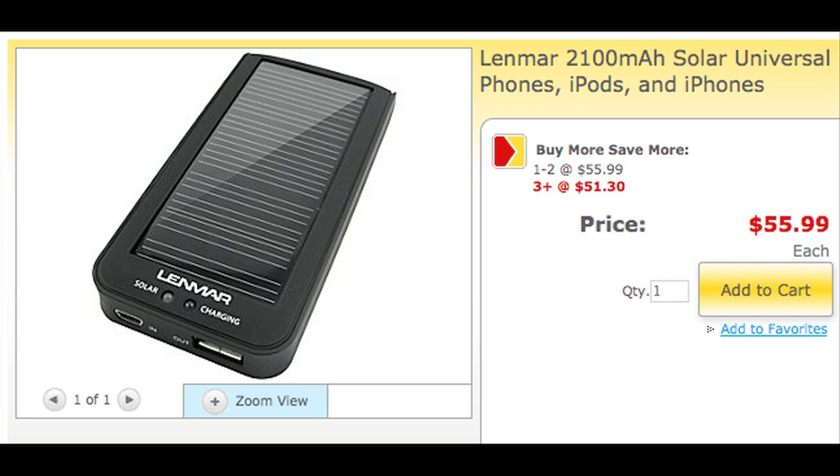Charge your phone in an emergency with this solar-powered USB charging pack that gives you eight extra hours of power.